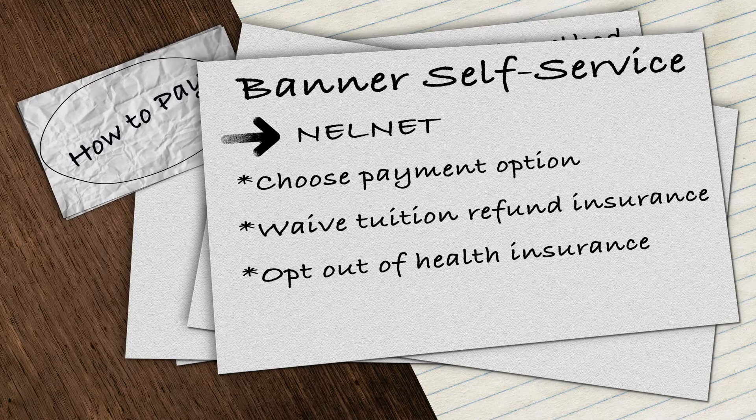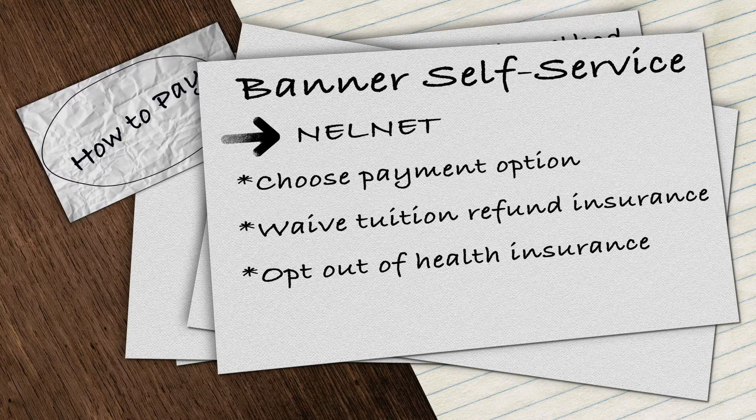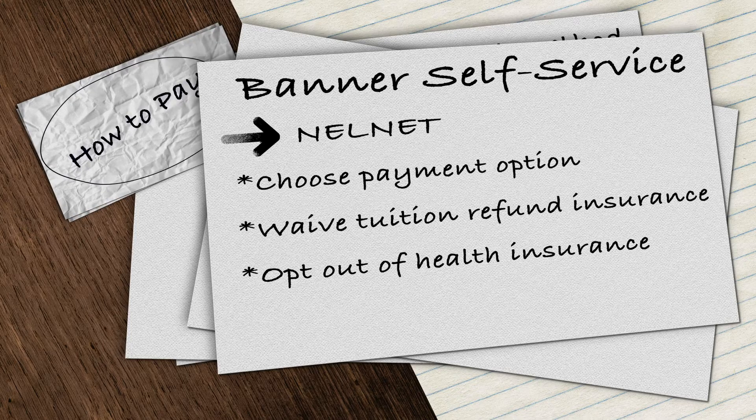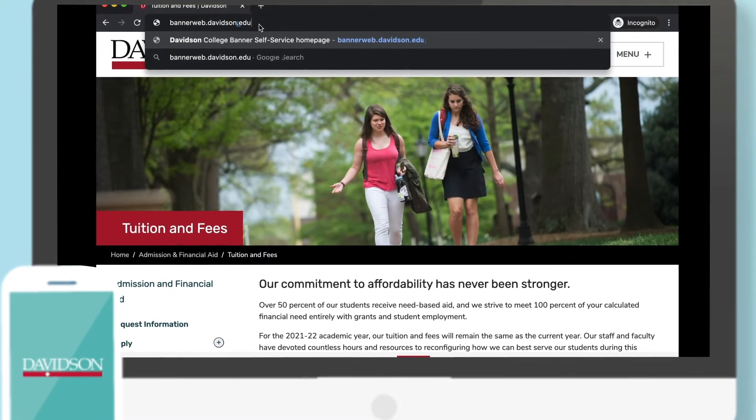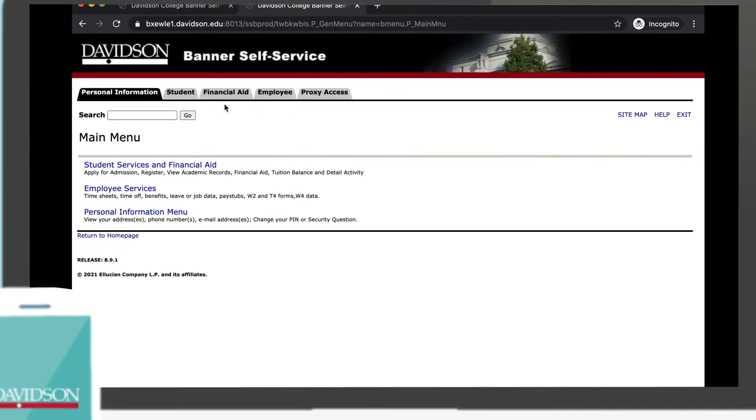If you have health insurance that works in the state of North Carolina, you can opt out of the student health insurance through the online waiver also on the Nelnet homepage. Otherwise, you will be charged for the entire academic year.